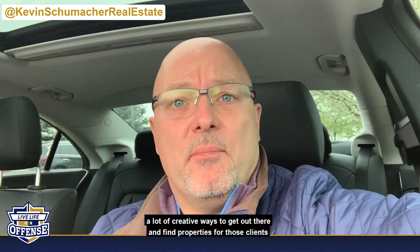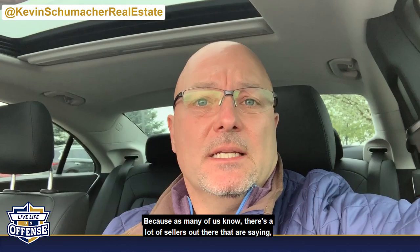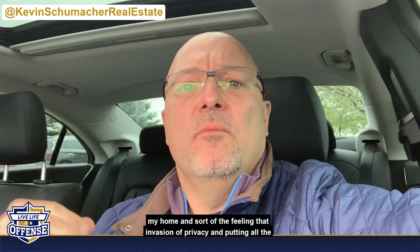There are a lot of creative ways to get out there and find properties for clients looking for that unique property that isn't on the market. Because as many of us know, there are a lot of sellers out there saying they'd love to sell, but where do they go? Or they don't want to deal with all the hassle of people coming into their home, that invasion of privacy, putting pictures online, and that public exposure.